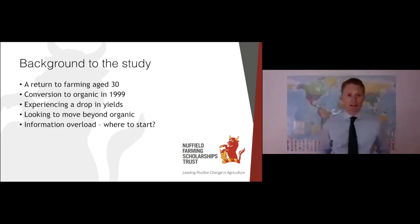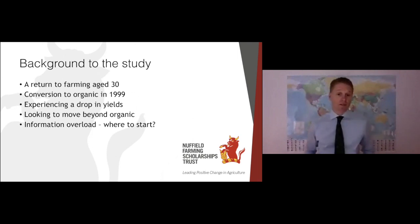A bit of background. I came back to the farm aged 30 in 2008, having never thought about being a farmer prior to that. My dad had converted the farm in 1999, and a couple of years after we started here, we noticed a bit of a drop in yields and thought, why is that? We're doing everything that the organic certification is asking of us. We needed to look beyond being organic. We looked at diverse lays, herbal lays — a way of bringing more diversity into our grass-based system, and we haven't looked back since. The more I looked into it, the more information I found on regenerative agriculture, but the more overloaded I became. Where on earth was I going to start?